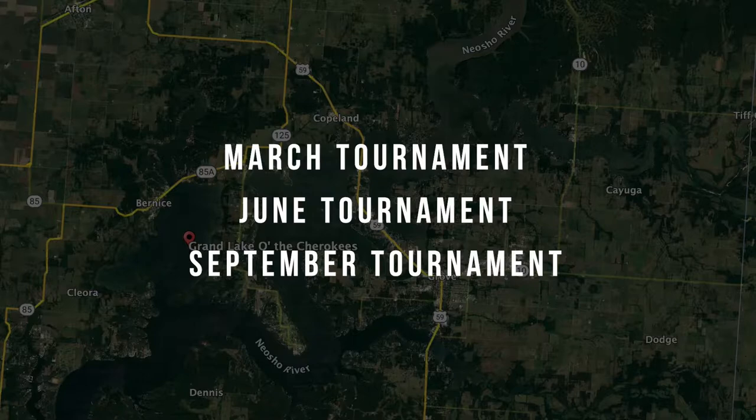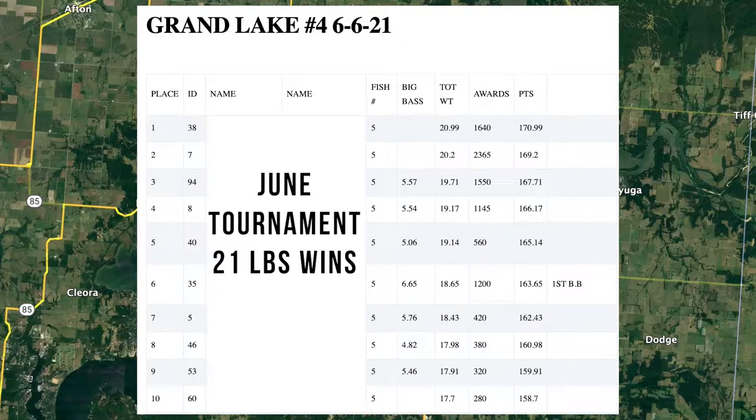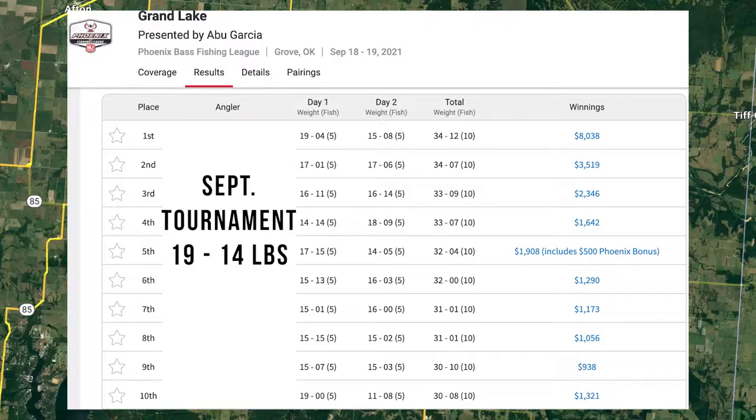For tournament data, I pulled three comparisons across the season. In March, first place finished with just over 20 pounds and 10th place had just over 14 pounds. In June, the winning weight was 20 pounds and 10th place was just over 17 pounds. In September — a two-day tournament — day one winning weight was 19 pounds and 10th place was around 15 pounds. Overall this lake pushes out pretty good bags regardless of the time of year.